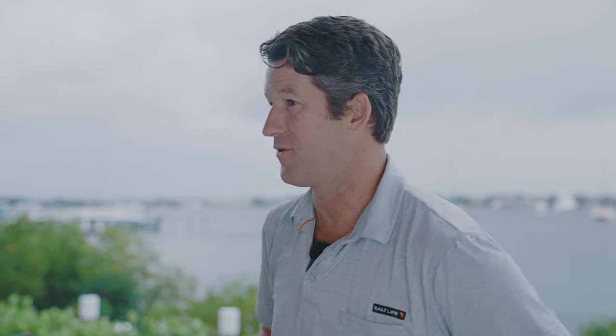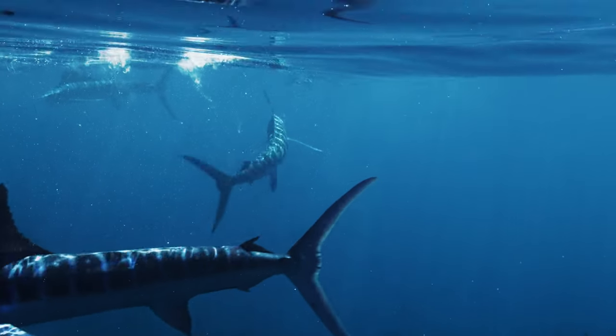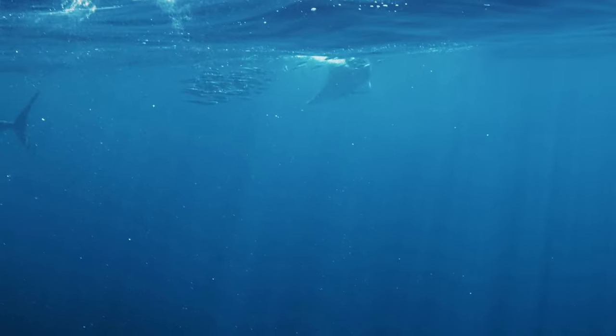That is Marlin — an incredible fish — and I hope you all get a chance to go out and see one someday, and hopefully fight and catch one. I'm Cameron Kirkconnell for Team Salt Life and this is Fish Story. I hope you guys subscribe and look for more episodes coming soon.